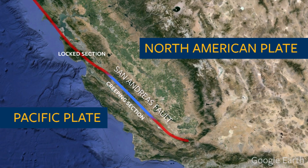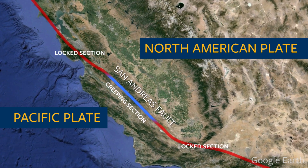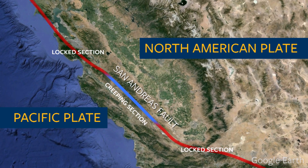Even the tiny earthquakes that happen all the time that nobody can feel — tremors are even smaller than that. The other interesting thing about tremor is that they appear to be occurring at the boundary between a locked or stuck section of the fault, where there are only big earthquakes occasionally, and the creeping section, where it's continually moving along.